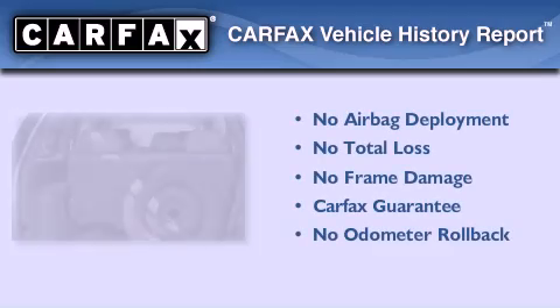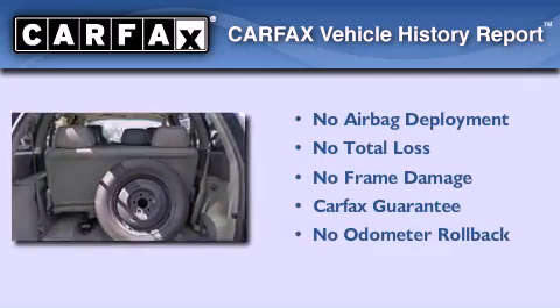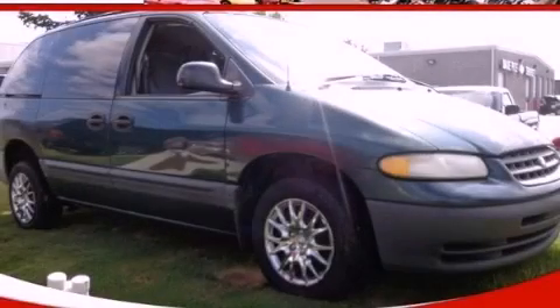Not to mention that this minivan qualifies for the Carfax buyback guarantee. Call or visit us right now and arrange your test drive today.